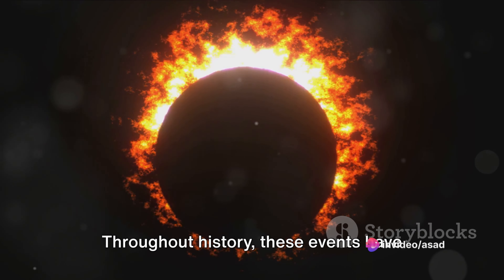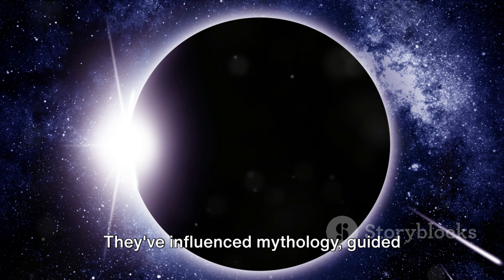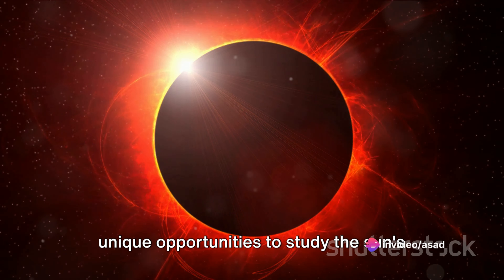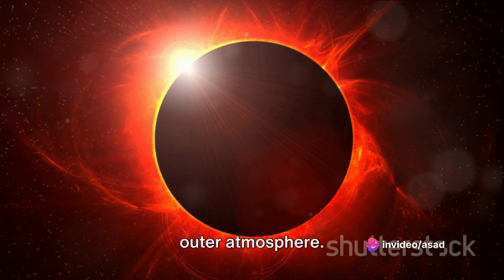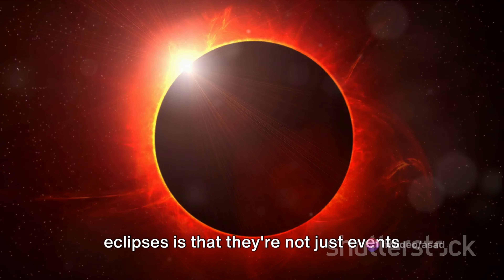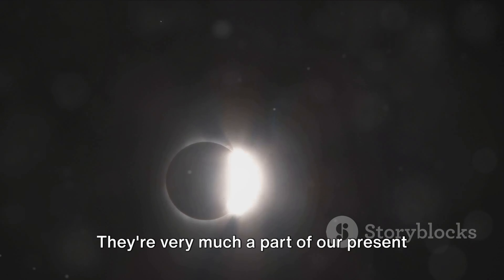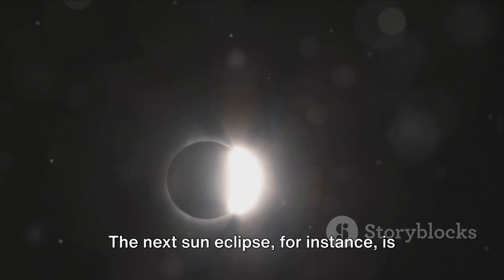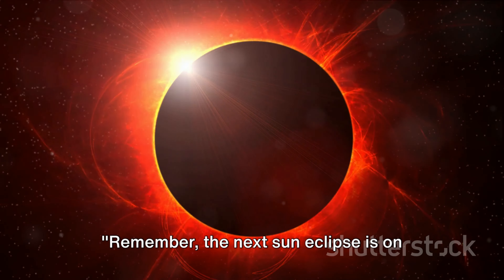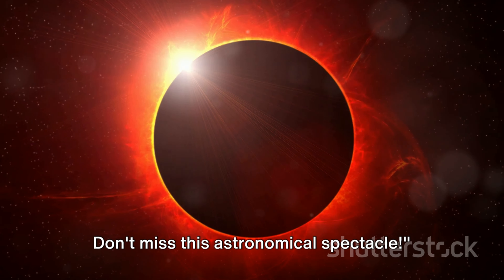Throughout history, these events have sparked wonder, fear, and scientific curiosity. They've influenced mythology, guided navigators, and provided scientists with unique opportunities to study the sun's outer atmosphere. Sun eclipses are very much a part of our present and future — the next sun eclipse is on April 8th, 2024. Don't miss this astronomical spectacle.